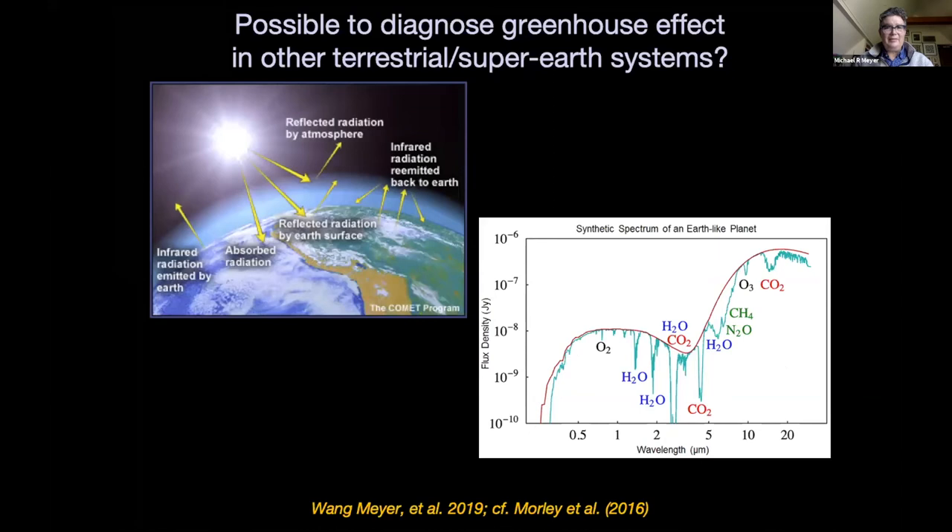The far future is to try to do this in reflected light as well as thermal emission, and try to look for a greenhouse effect by solving the radius-albedo ambiguity. That's the real tall pole that we all want to work toward in the next 15 to 20 years.